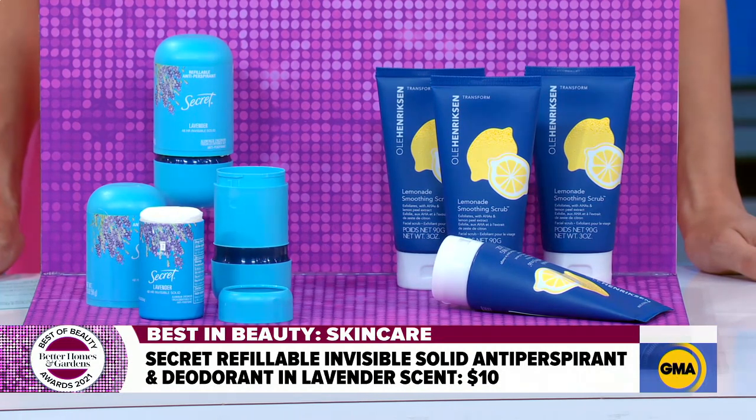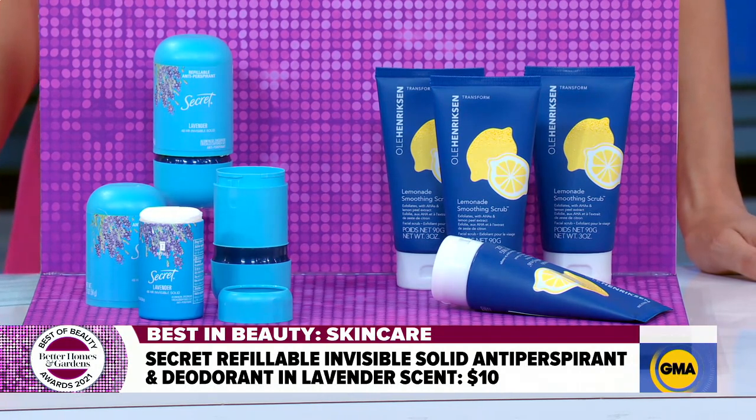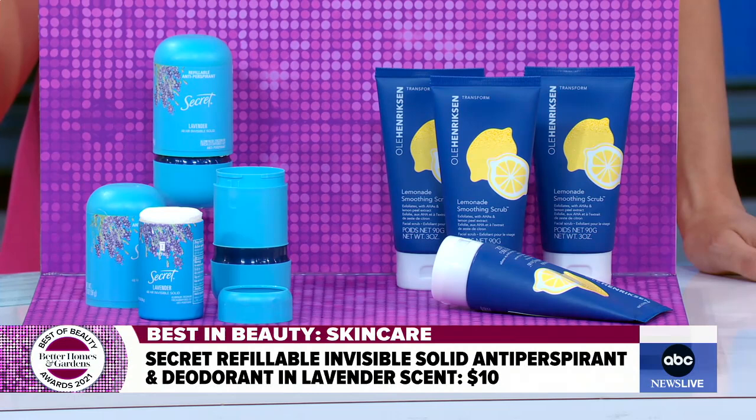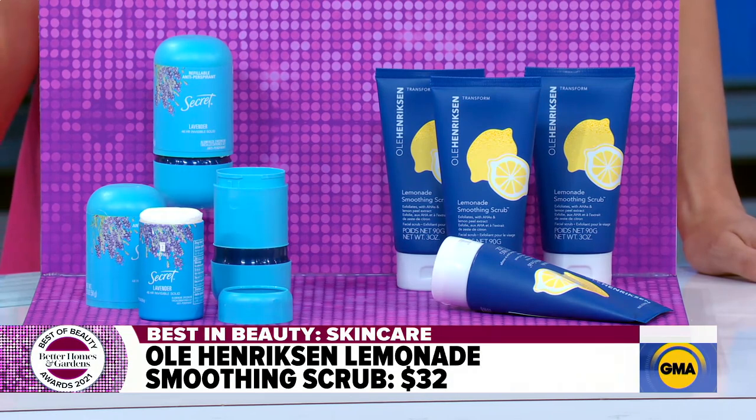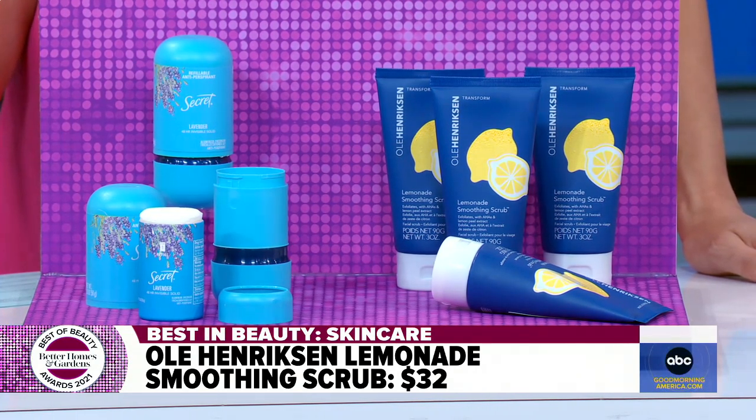It also comes in sustainable packaging — you reduce single-use plastic because it has a refill made out of paperboard. Every time you're done, you just get a new refill, buying a cardboard product rather than plastic again and again. And then for your pampering spa day, we have the Uli Henrickson Smoothing Lemonade Scrub, which our testers went nuts for. They said it's like going to a spa in Sicily — it smells like fresh lemons and has great exfoliants from alpha-hydroxy acids to sugar and lemon peels, giving your skin a really beautiful glow.